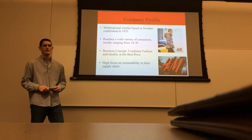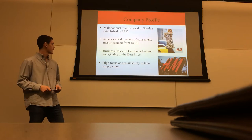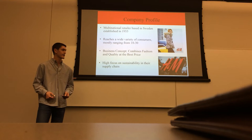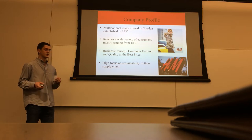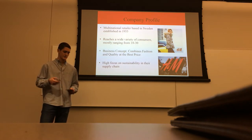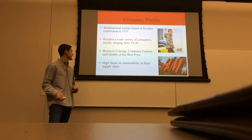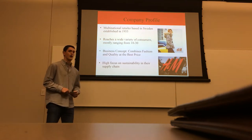This is a quick background on H&M's profile. They're a multinational retailer based in Sweden, established in 1955. Today they have 3,132 stores in 53 markets. They provide basic clothing and fashion to a wide variety of consumers, mostly ranging from 18 to 30, but they sell to men, women, teenagers, and kids. They also sell shoes, accessories, cosmetics, as well as home decor. Their business concept combines fashion and quality at the best price, and they have a high focus on sustainability built into their supply chain.